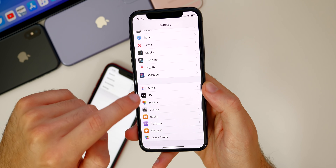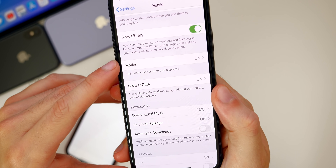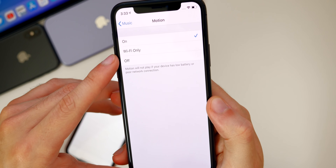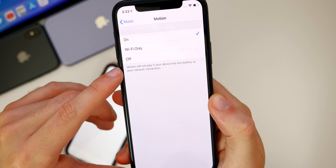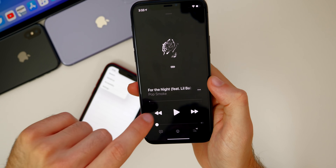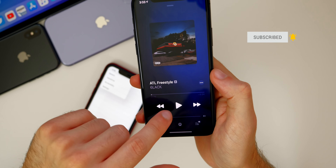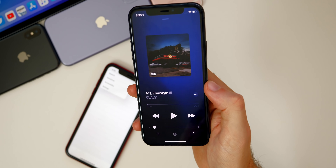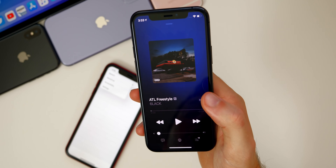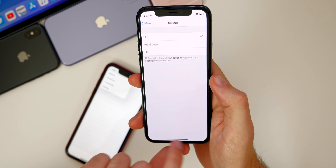Also in Settings, there's a new option for Music — a new menu item called 'Motion.' It says animated cover art won't be displayed if you turn it off, and motion will not play if your device has low battery or poor network connection. This refers to the dynamic animated background in the music player where the dominant colors of the album art move in the background. You can now toggle this on or off.